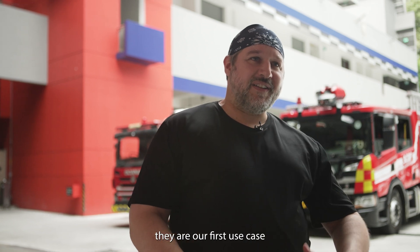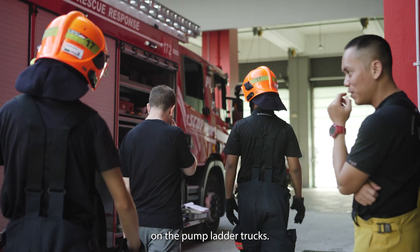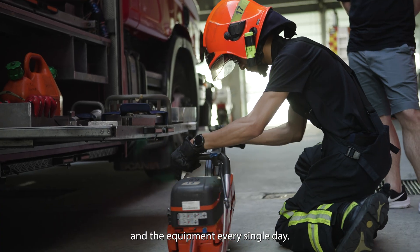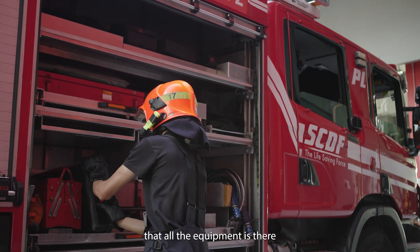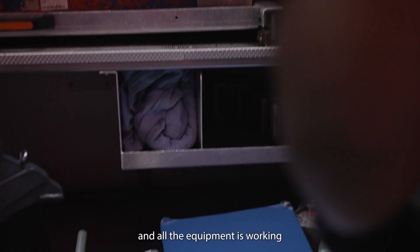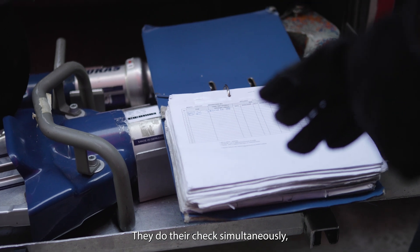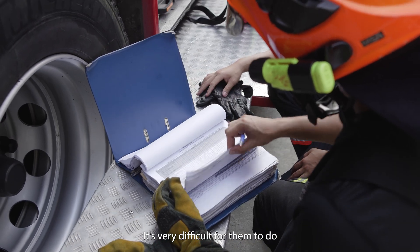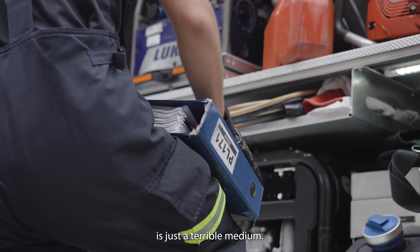Right now we are working with the firefighters — they are our first use case to help them do inventory on the pump ladder trucks. The team of firefighters have to inspect the vehicle and the equipment every single day. Every time they do a shift change, they have to verify that all the equipment is there and all the equipment is working. They have to report this currently in paper form. They do their check simultaneously but there is only one paper form report, they have to pass it around, and paper in a firefighting truck environment is just a terrible medium.